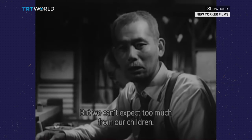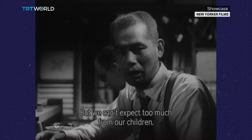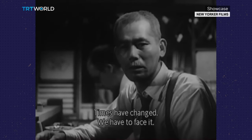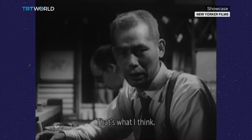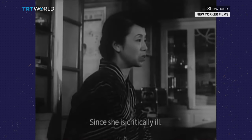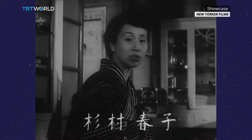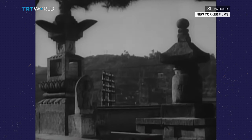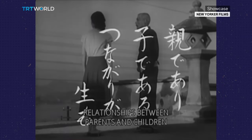Tokyo Story is an examination of family values and also shows what kind of effects city life could have on that. The movie is considered director Yasujiro Ozu's masterpiece, both for its subject matter and the way it's filmed — with a calm style made up of static shots.